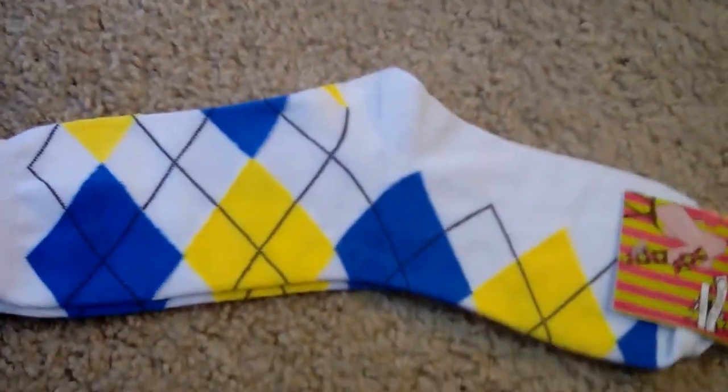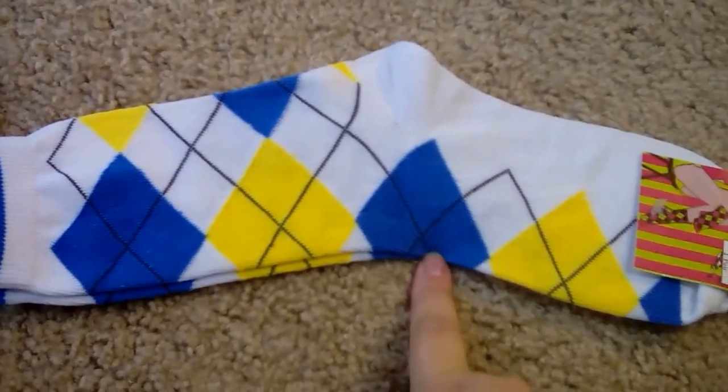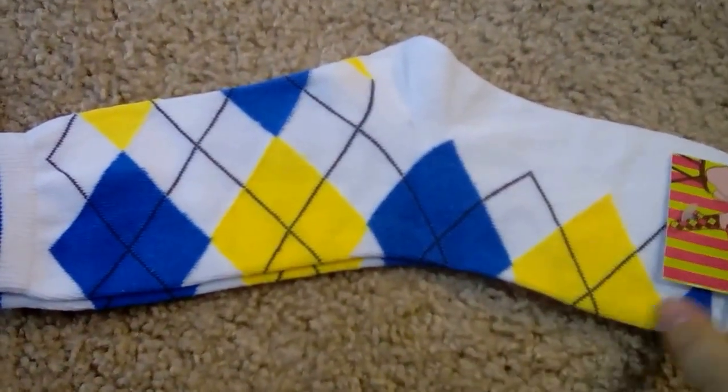They included some socks — blue and yellow. I'm a University of Michigan fan, so this is similar to their colors. Thank you for those!